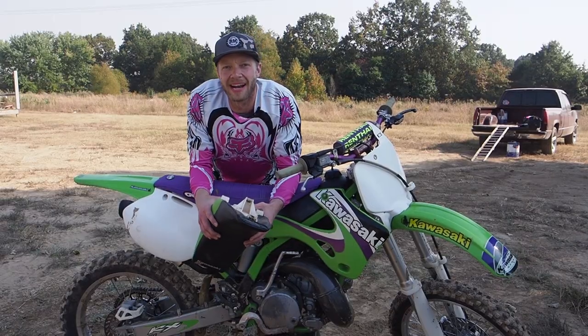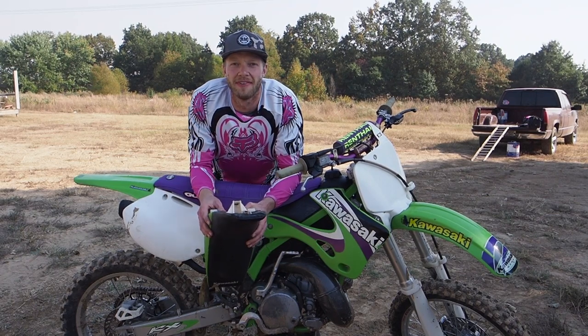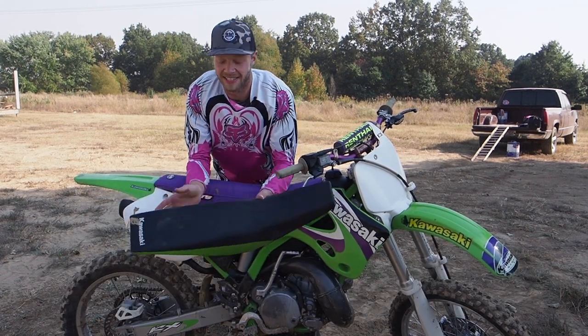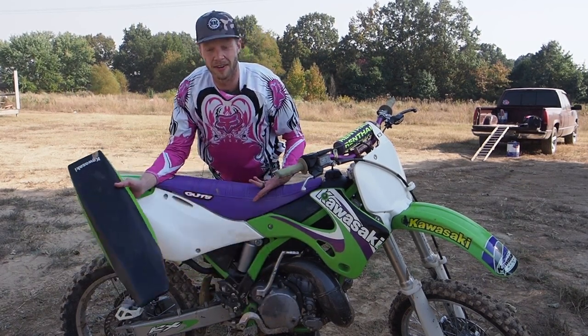Welcome back to the channel. If you're familiar, you know about my 1999 KX 125 — bought it in pretty much all stock condition, including this mint condition stock seat and seat cover on it. One of the best upgrades you can make to it is a gripper seat cover.